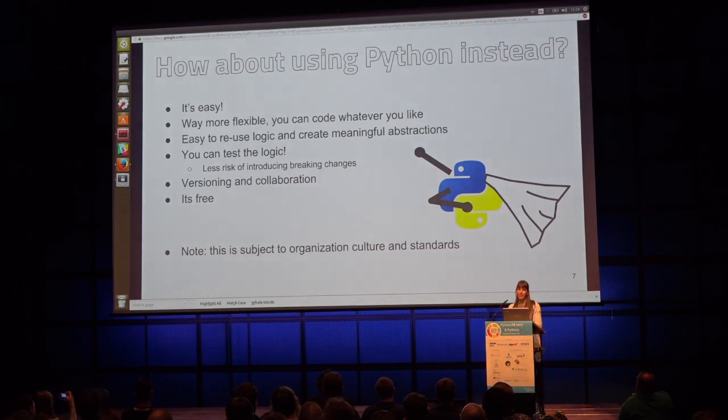My suggestion is that instead we can use Python. First of all, it's easy — more and more people who are not from software development backgrounds can code in Python. It's also way more flexible and allows you to create meaningful abstractions: if you have logic that you need to reuse many times, you can encapsulate it in a function. One very important thing is that you can test the logic, so if your data pipeline needs to evolve, you can be confident that changes aren't breaking previous functionality. And versioning and collaborating on code is often easier than with high-level tools.